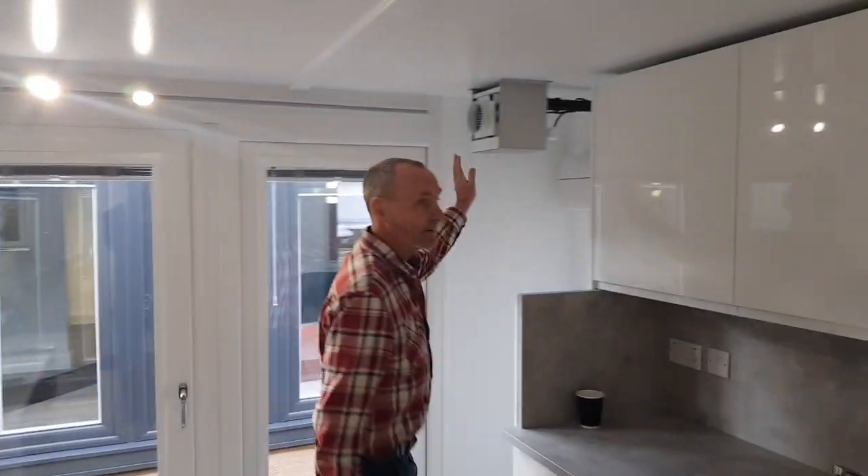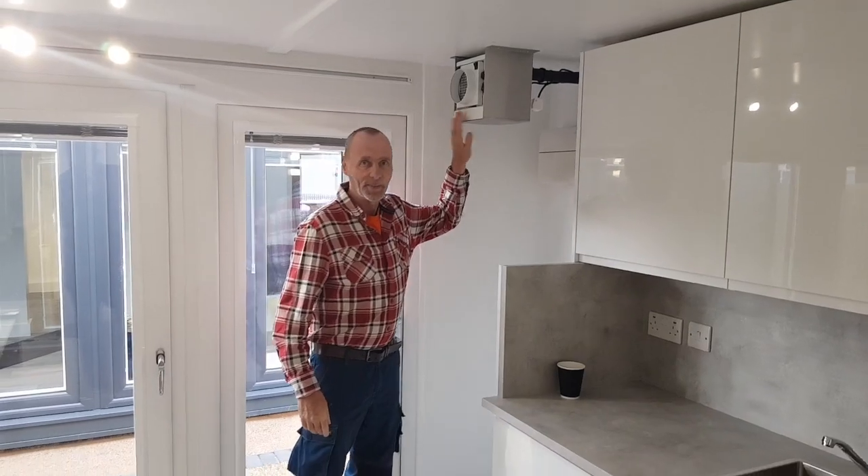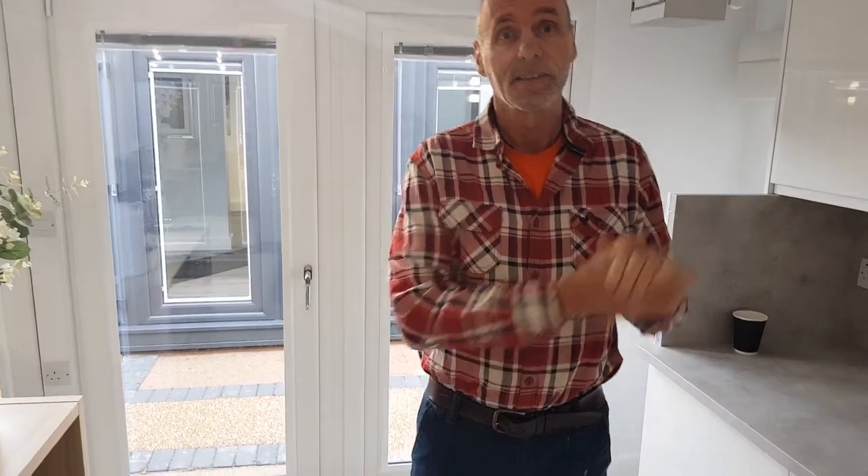We always point out the dehumidifier because that keeps the humidity at the perfect level. So if you want to live in here, you've got your humidity control, which is very important. The whole thing works really well as a building and we're really pleased with it.